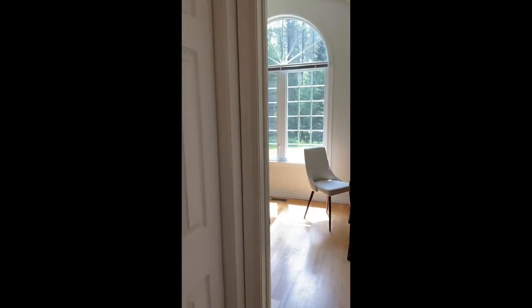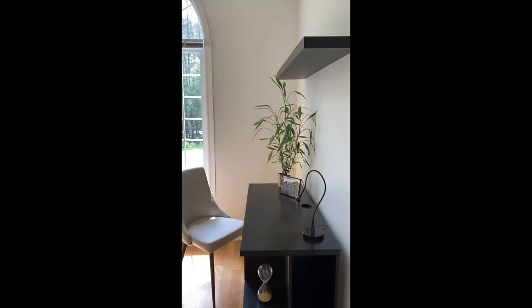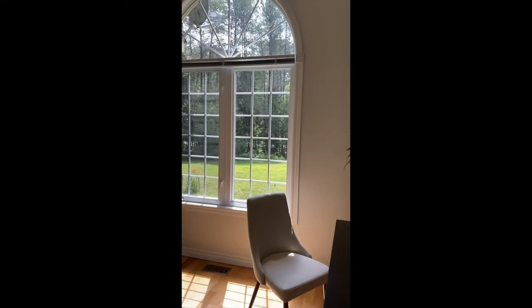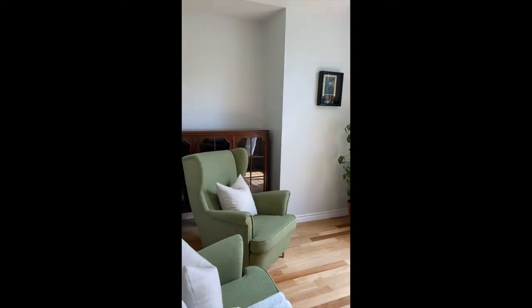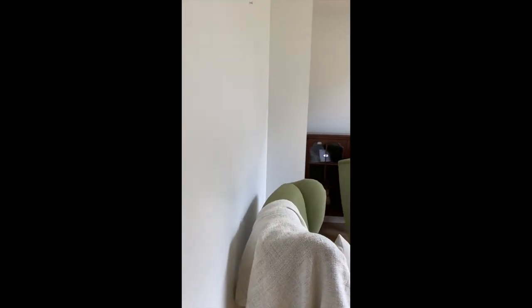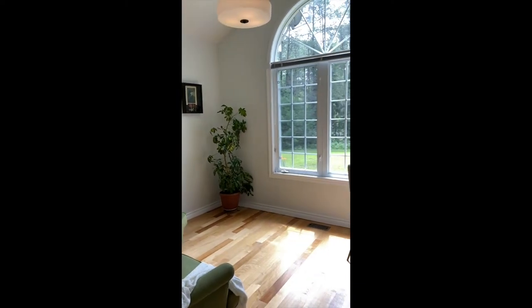We've got a hall closet here — plenty of space for coats and accessories coming in off the front entrance. And now we have this beautiful bright and cheerful office space slash sitting room. Through the windows you can just see how private this lot is. This is a really great size room, very multi-purpose — you can really turn it into whatever works for you and your lifestyle.